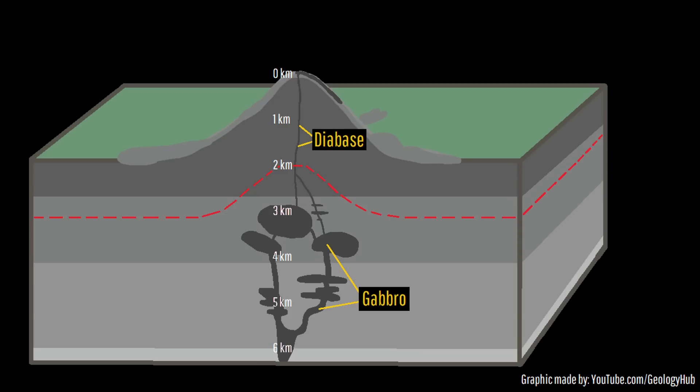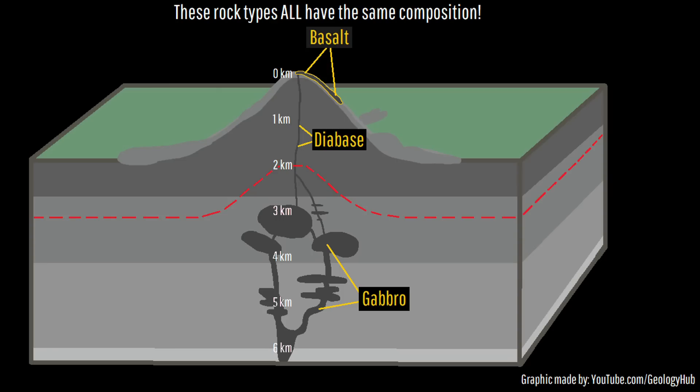And if this same magma had erupted onto the surface, it would have produced the rock type known as basalt. All three of these igneous rocks contain the same composition, but where they solidified in place created the differing varieties of rock.